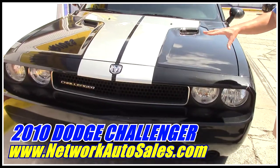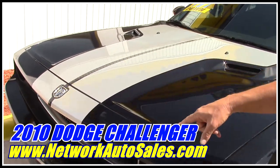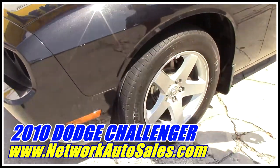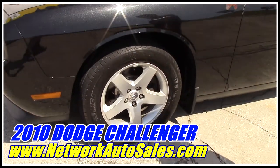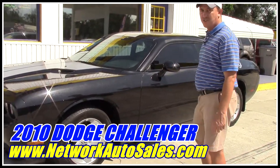The Challenger is a beautiful black color. The body is in excellent shape and it's got the silver racing stripe that goes down the middle of it. It's got the alloy wheels with a good set of Michelin tires and as you can see the body is in excellent shape. There's no dents, there's no dinks.